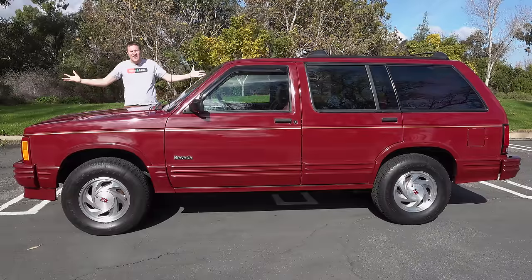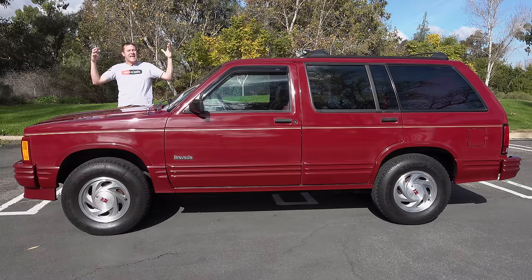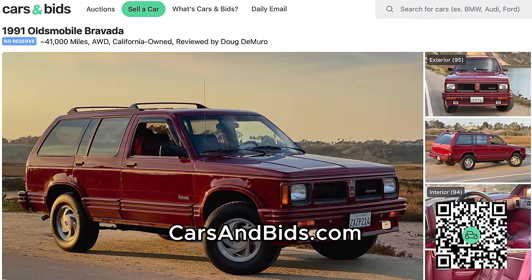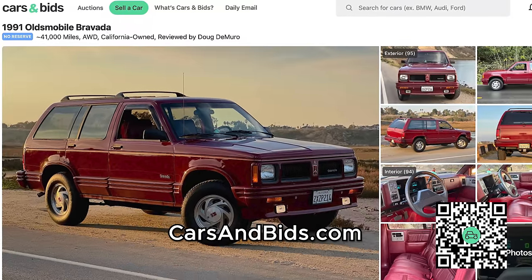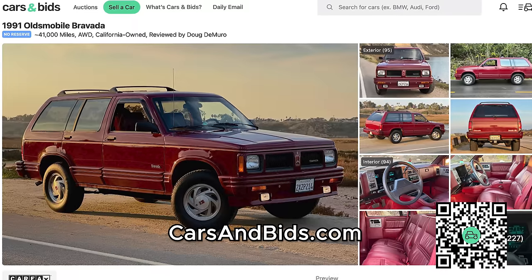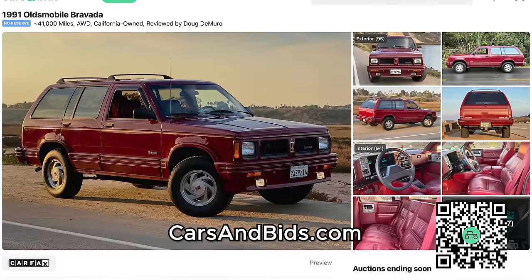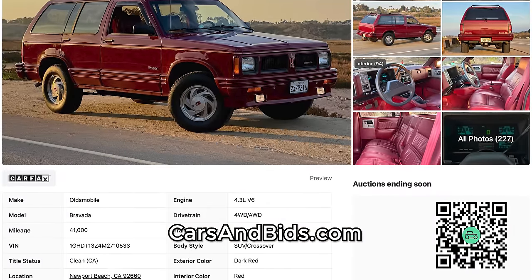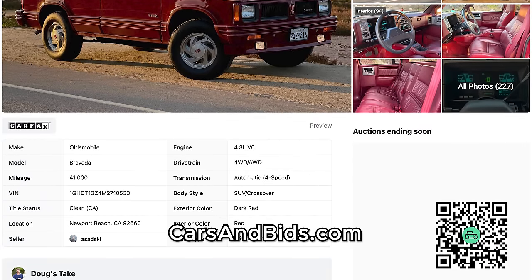Before I get started, big news. This Oldsmobile Bravada is currently for sale, and it's being auctioned live on Cars and Bids with no reserve. This OG Bravada is in tremendous condition with only a little over 40,000 miles and all-wheel drive. It is a very special vehicle, and it can be yours on Cars and Bids. So once you finish watching this video, click the link in the description below to visit the live auction, where you can bid on it and buy it only on Cars and Bids.